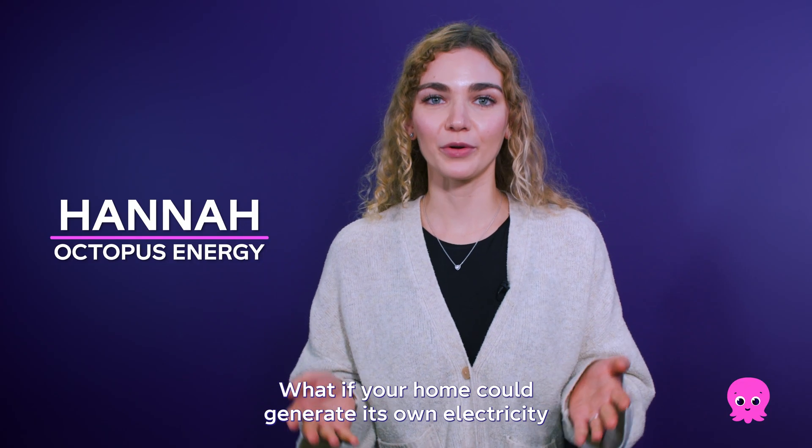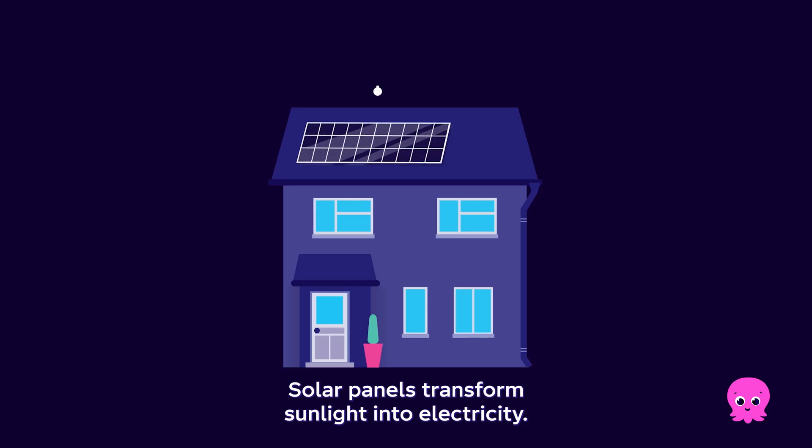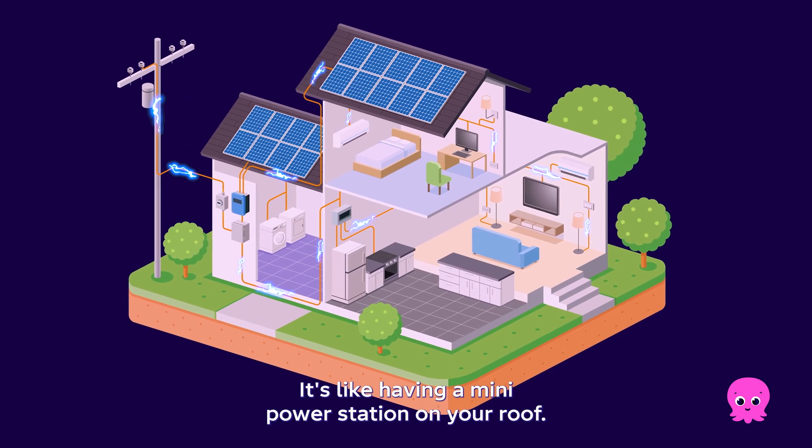What if your home could generate its own electricity and store it for when you need it most? Solar panels transform sunlight into electricity — it's like having a mini power station on your roof.